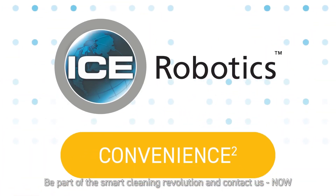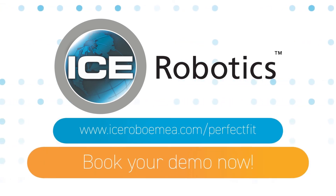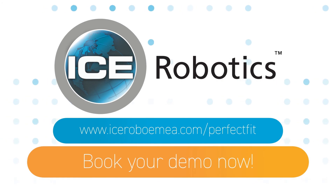Be part of the smart cleaning revolution and contact us now. Visit www.icerobomea.com/perfect-fit.